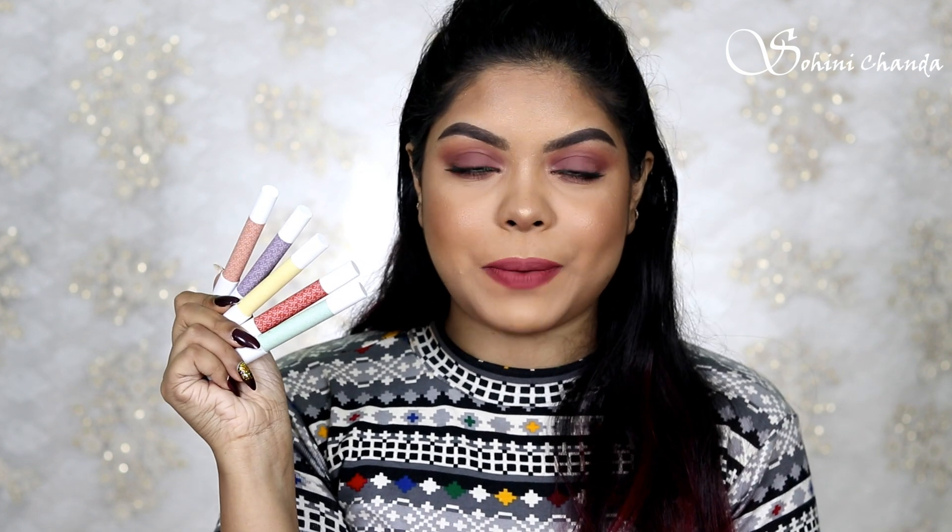The color corrector sticks retail for rupees 599 for a 2.8 gram product each. This is how the inner packaging looks — it comes in a pencil format, which is great if you want to reach the corners of your face. It is also travel friendly.